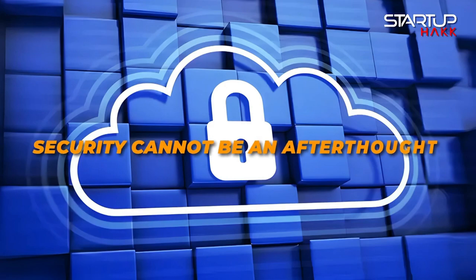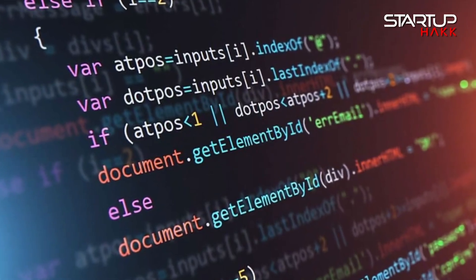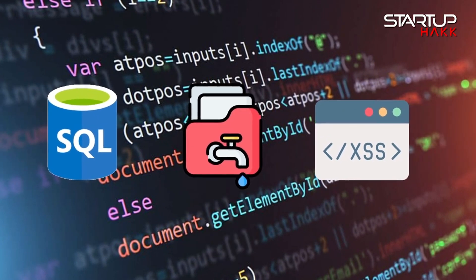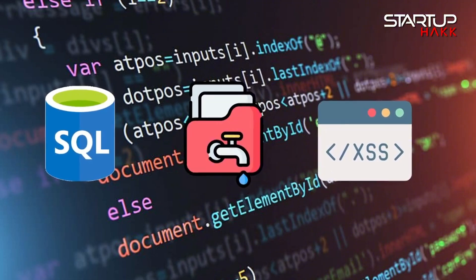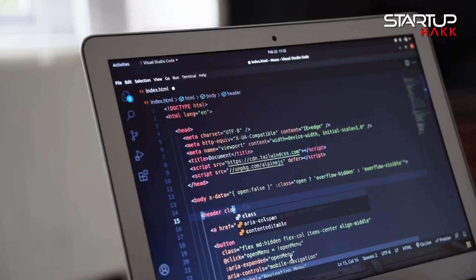Number seven: secure your code. In today's digital age, security cannot be an afterthought. Ensuring your code is free from common vulnerabilities like SQL injection, cross-site scripting, and data leaks is paramount, especially in sensitive applications like finance. Adopting security best practices from the start mitigates risks and protects your users from potential threats. A secure codebase is a testament to quality, trust, and professionalism in software development.